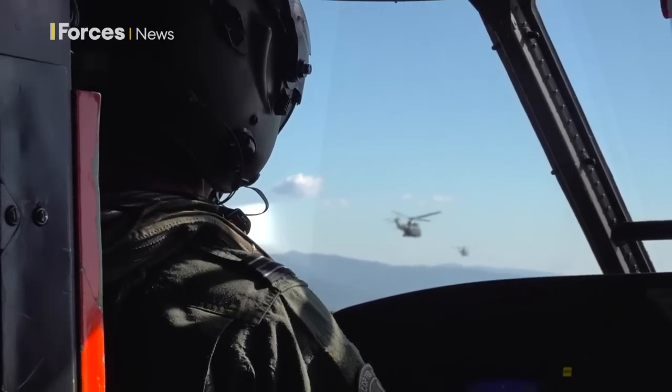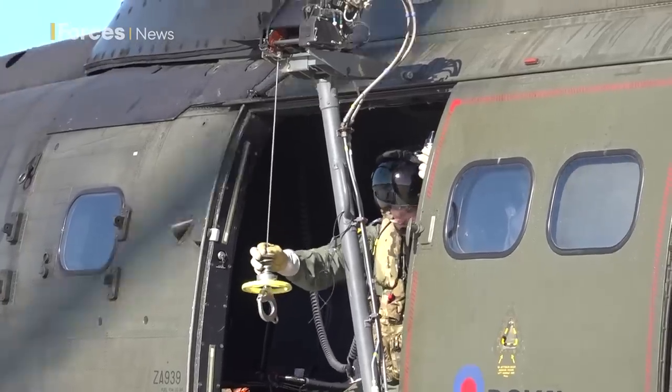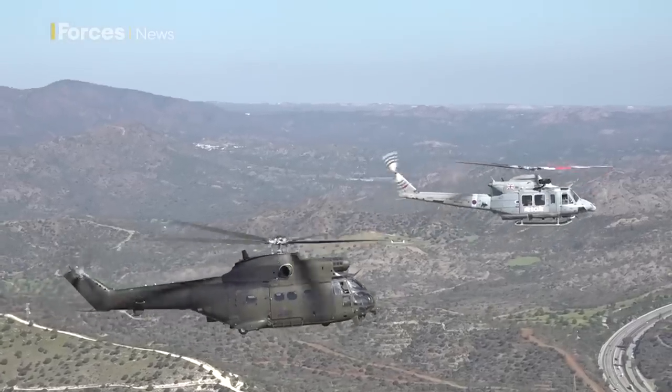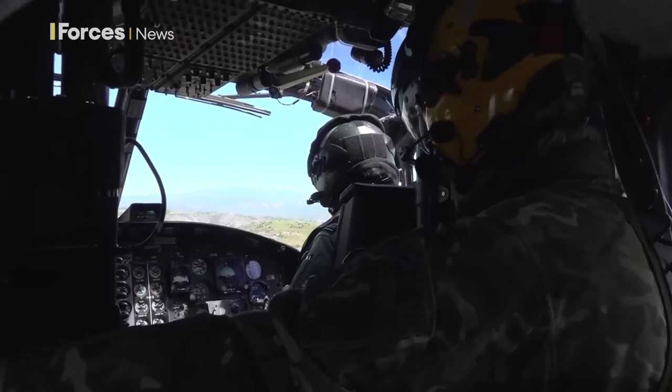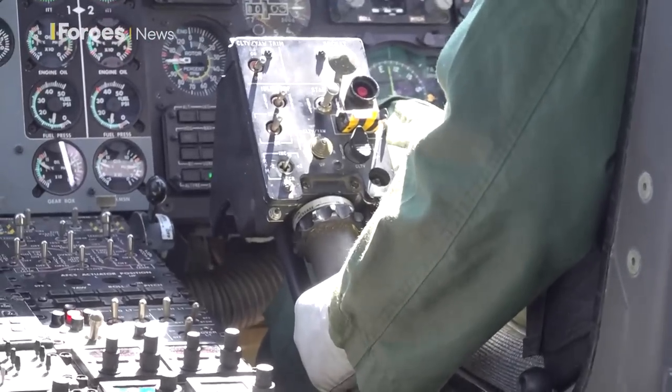However, Pumas require a larger team, needing two pilots to operate and a team of military engineers to maintain them. The Griffin can carry around half the amount of fully equipped troops and is operated by just one pilot. Although used by the military, the Griffins are supplied and maintained by a civilian company.